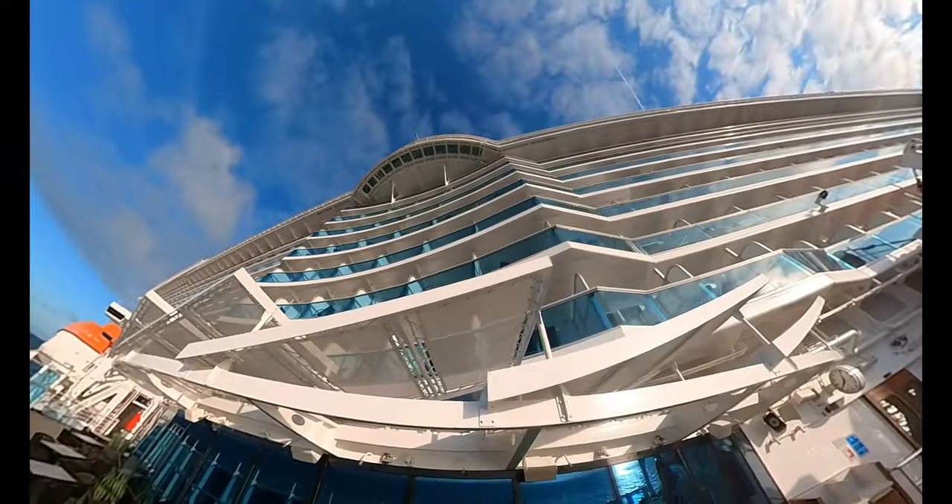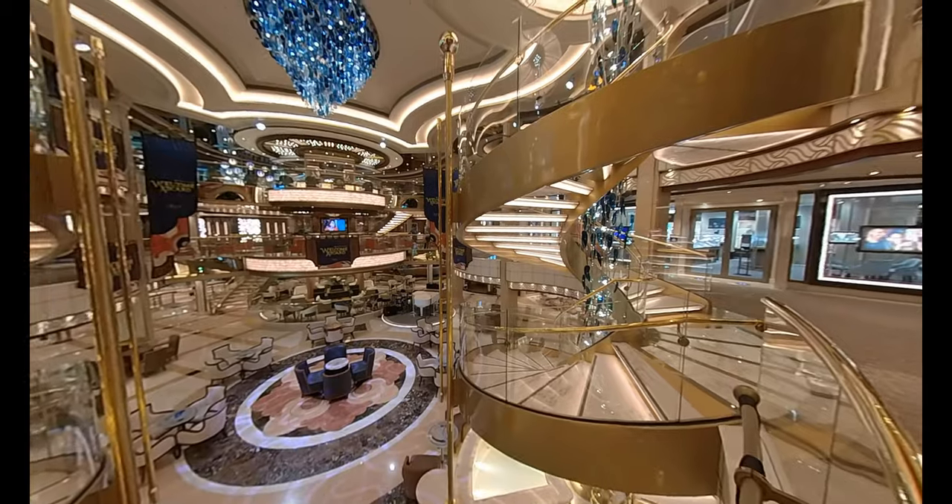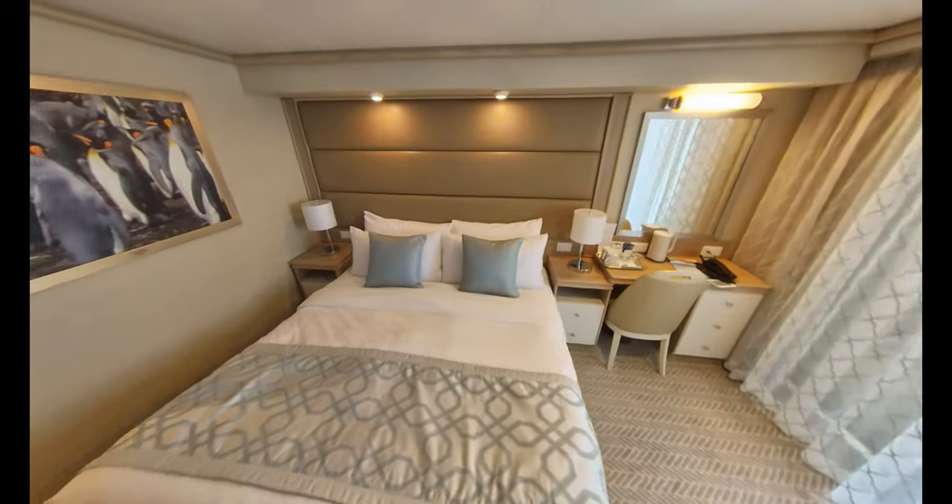Launched in 2019, Sky Princess is one of the newest ships in the Princess Cruises fleet. In this video, I'm going to be taking you on a tour around a balcony cabin situated on Deck 14.